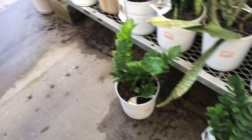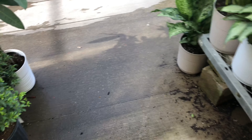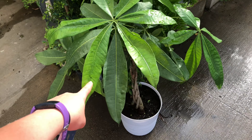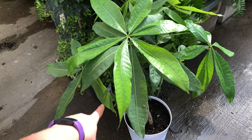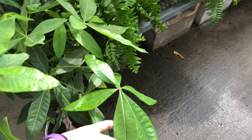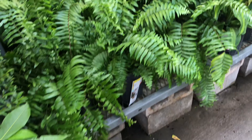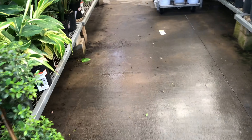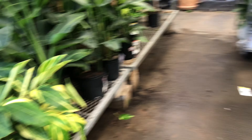Some ZZs for $25. Really pretty money tree — I don't have one of these and I've been considering one. This one looks really, really nice. Some ferns. Oh, there are some monsteras! Yay.